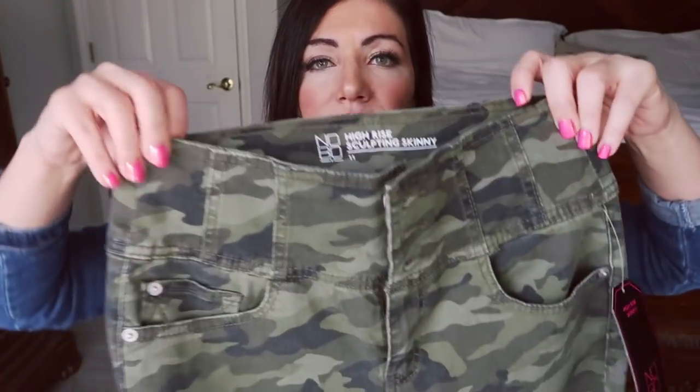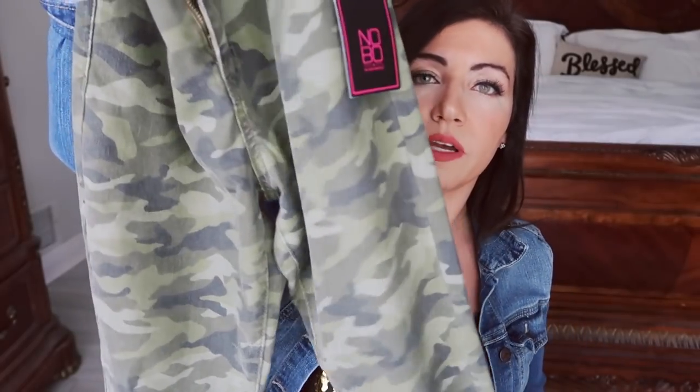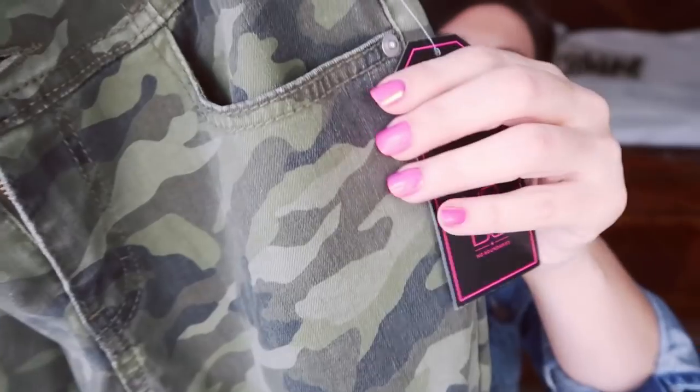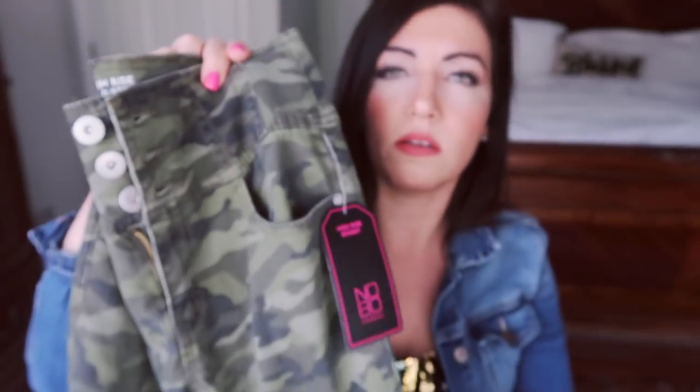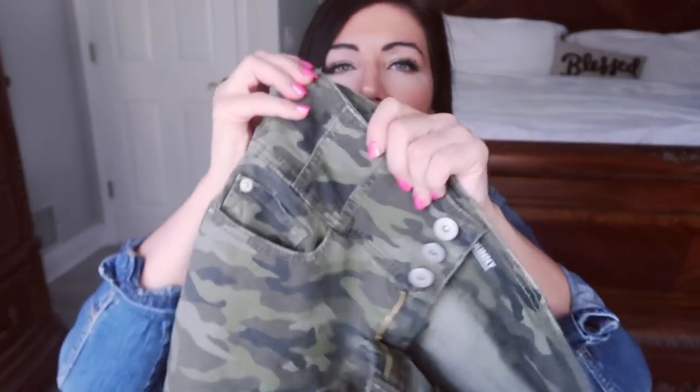The next thing I picked up are these camo high-waisted jeans from No Boundaries. They're really stretchy. I really liked the denim on these. I do have them in the coated denim — I showed them in my last haul and I liked them so much that I wanted to try these. So those are a little bit different texture. These are more stretchy denim. These are really comfortable, but I still sized up two in these.